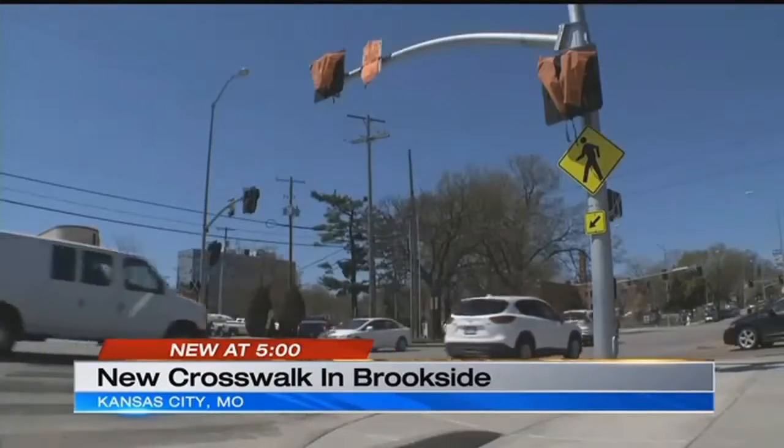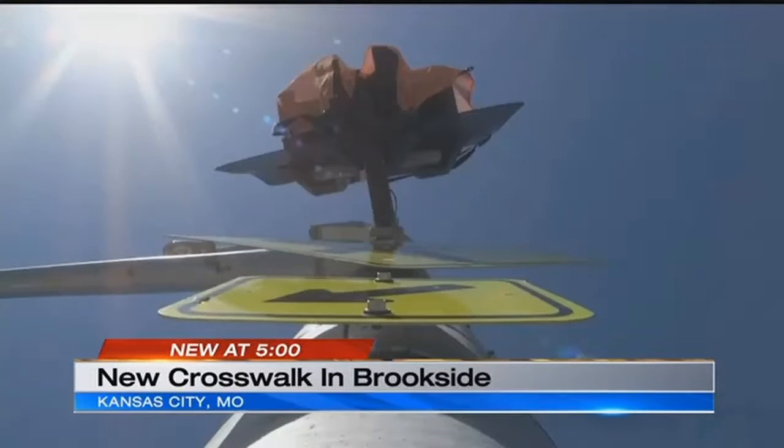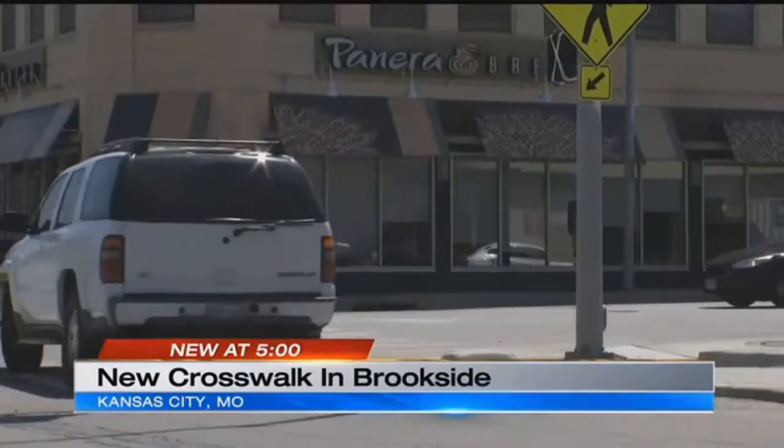I drive through it multiple times every day. The city responded by adding in a new high-intensity activated crosswalk, or HAWK signal. City officials note the biggest difference is for the driver.